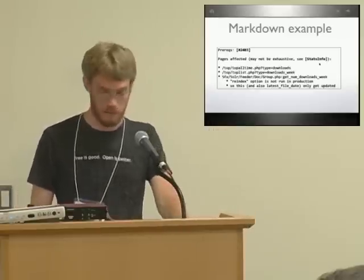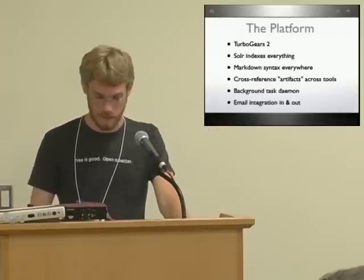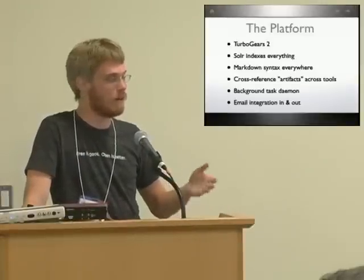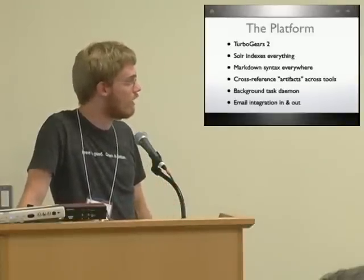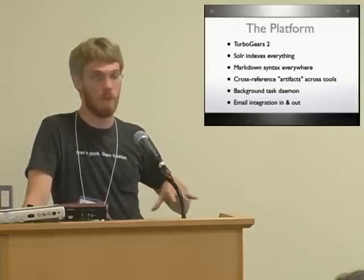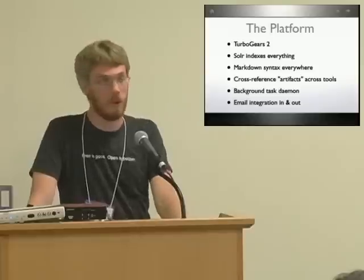You can get your full markup support here. You also get in the platform a task daemon to run background processes so they don't block user interactions. Email integration, both inward and outward, is part of the core platform for Allura.